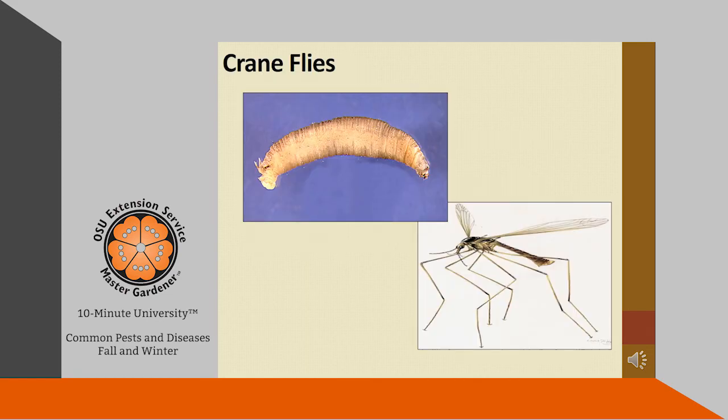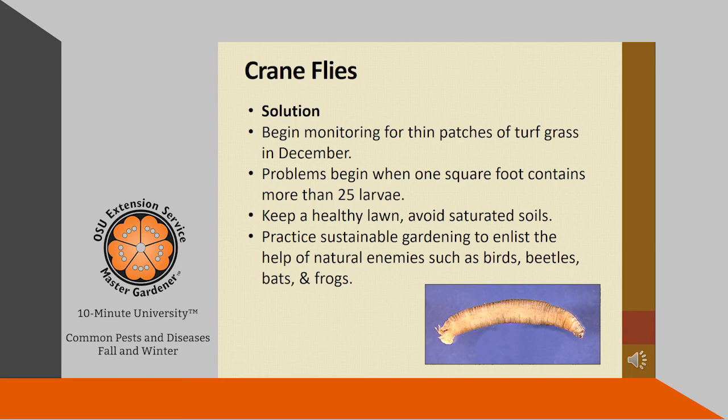Crane flies are a type of fly that many people call mosquito eaters, but that's not what they are. It is actually the larval stage that causes problems in lawns. The larvae hatch in late summer and feed on the roots of turf grass from December to May. The affected turf areas thin out severely in early spring when vigorous growth should be beginning. We do have a native crane fly, but turf damage is caused by the European crane fly. Begin monitoring for thin patches of turf grass in December — problems begin when one square foot contains more than 25 larvae. You can slice off a section of turf to look for the larvae. Keep a healthy lawn, avoid saturated soils, and practice sustainable gardening to enlist the help of natural enemies such as birds, beetles, bats, and frogs.